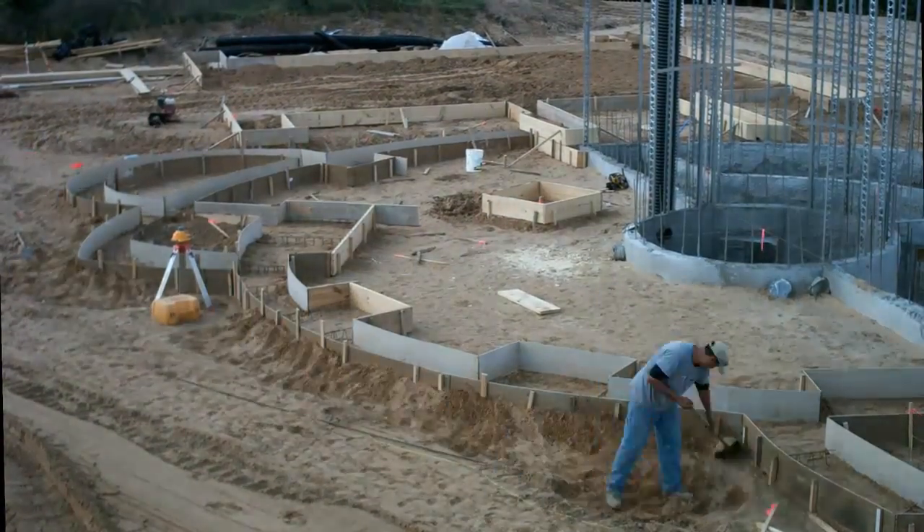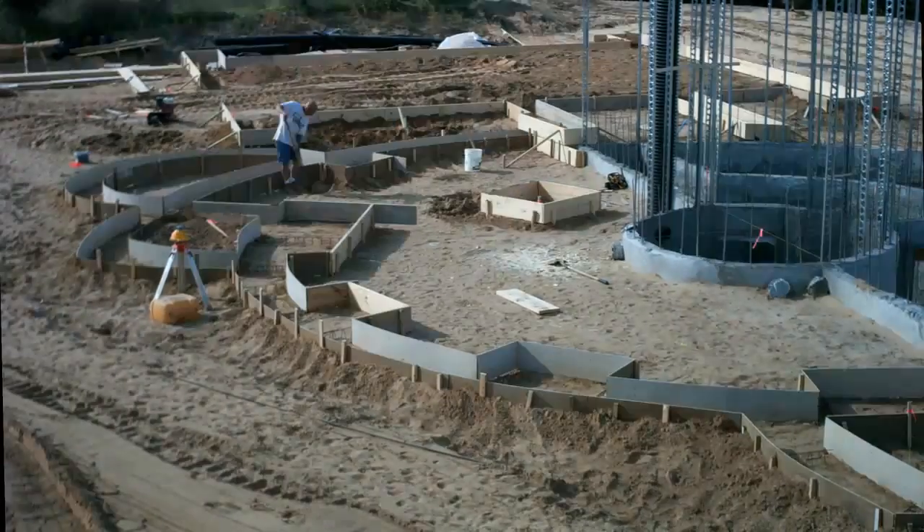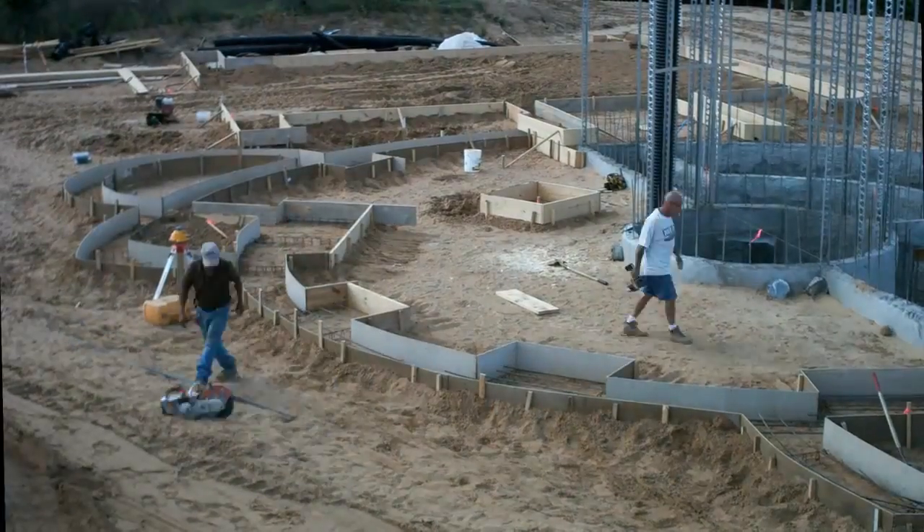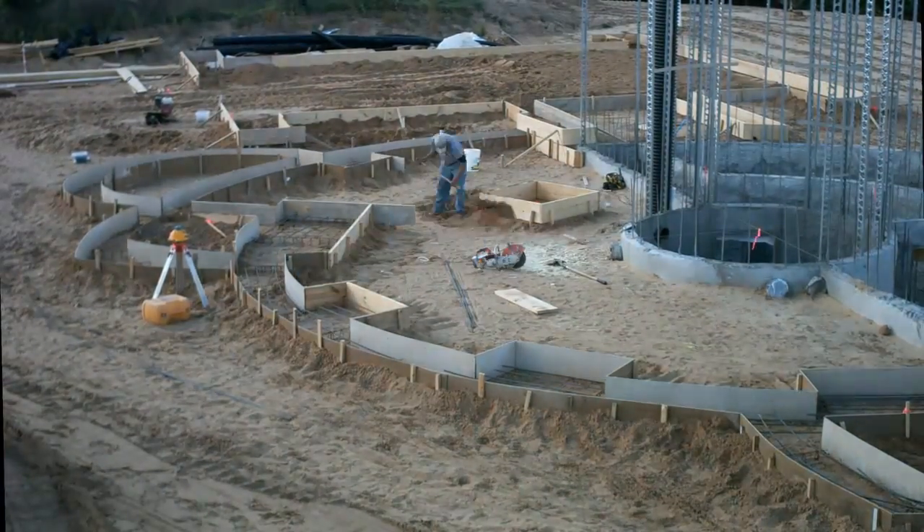Here they're putting sand up against the outside of the forms to help resist the lateral force of the concrete — they should have used more stakes. Here you can see the rebar going in. About 2,000 linear feet of number 4 rebar went into these footings.